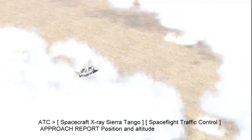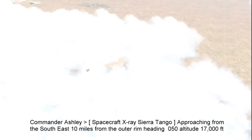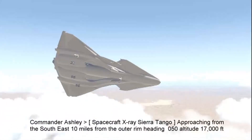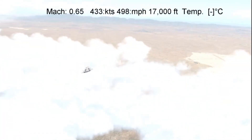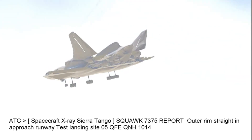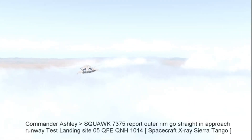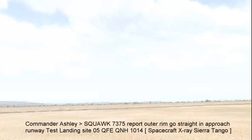Spacecraft X-ray Sierra Tango, spaceflight traffic control approach. Report position. Spacecraft X-ray Sierra Tango, approaching from the southeast, 10 miles from the outer rim, heading 050, altitude 17,000 feet. Spacecraft X-ray Sierra Tango, squawk 7375. Report outer rim, straight-in approach, runway test landing site 05, QFE-QNH-1014. Squawk 7375, report outer rim, go straight in, approach runway test landing site 05, QFE-QNH-1014, spacecraft X-ray Sierra Tango.